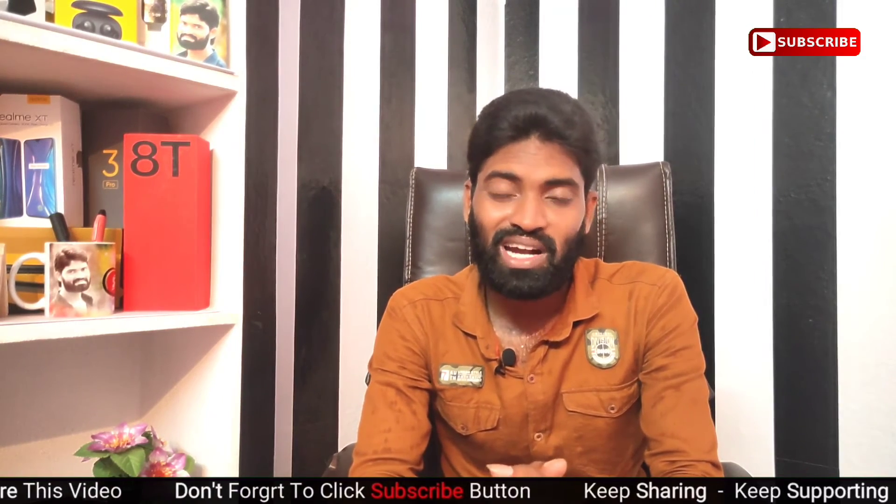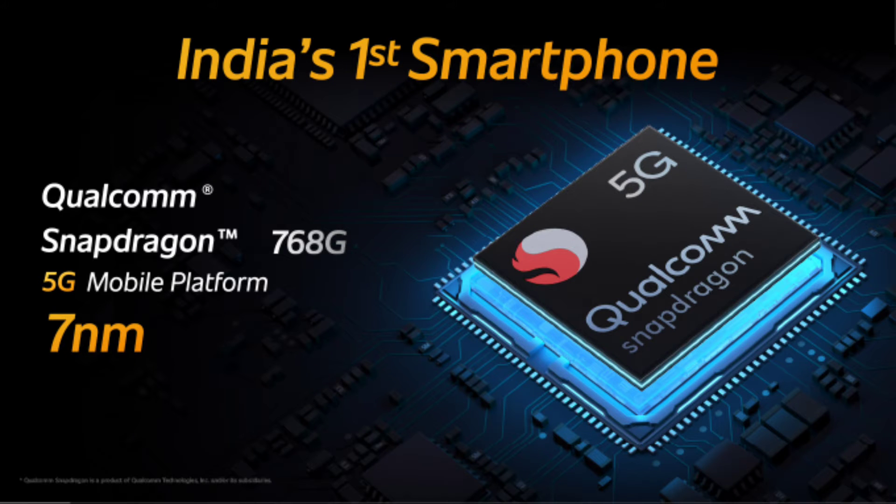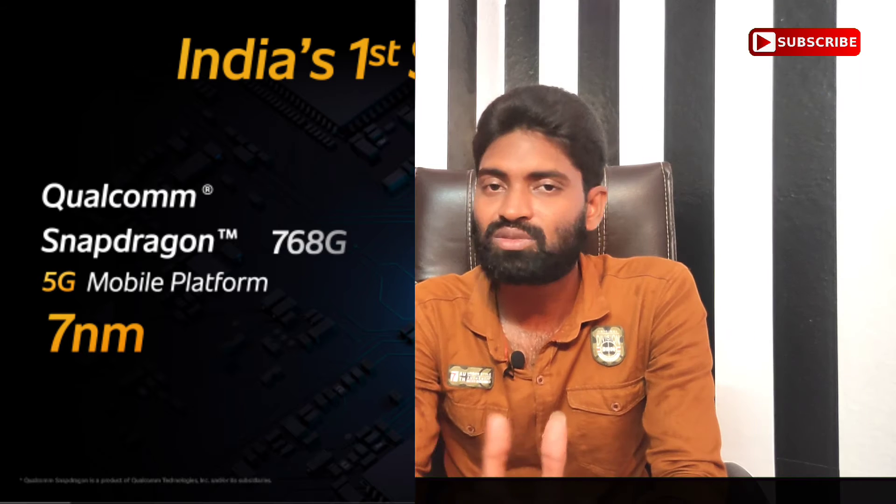We are going to talk about the Qualcomm Snapdragon 768G 5G processor. It is a 7nm octa-core processor with a high speed of up to 2.8 GHz.